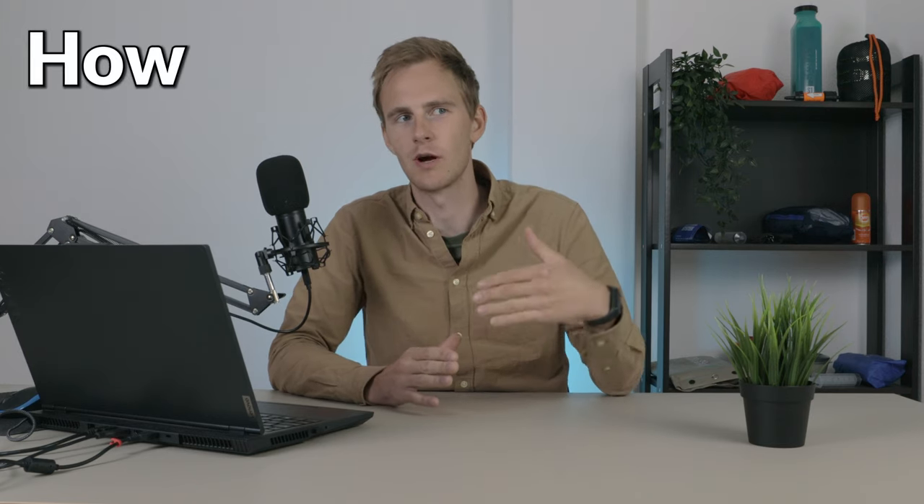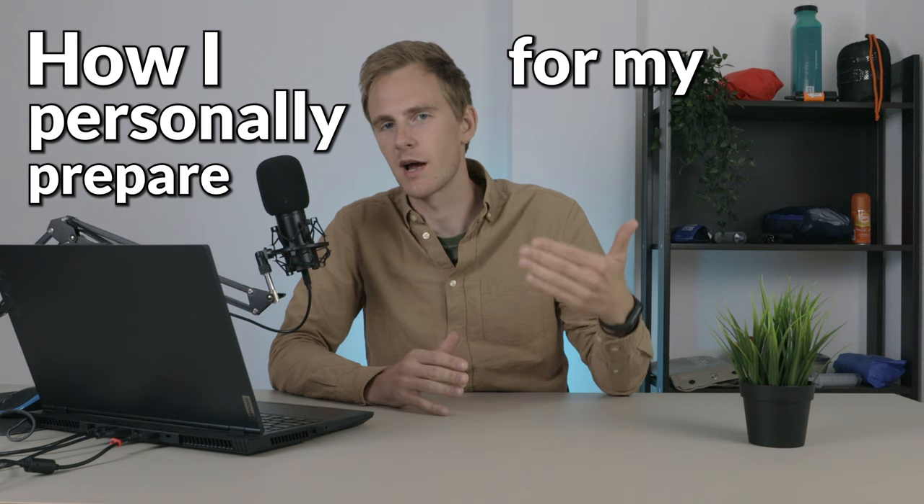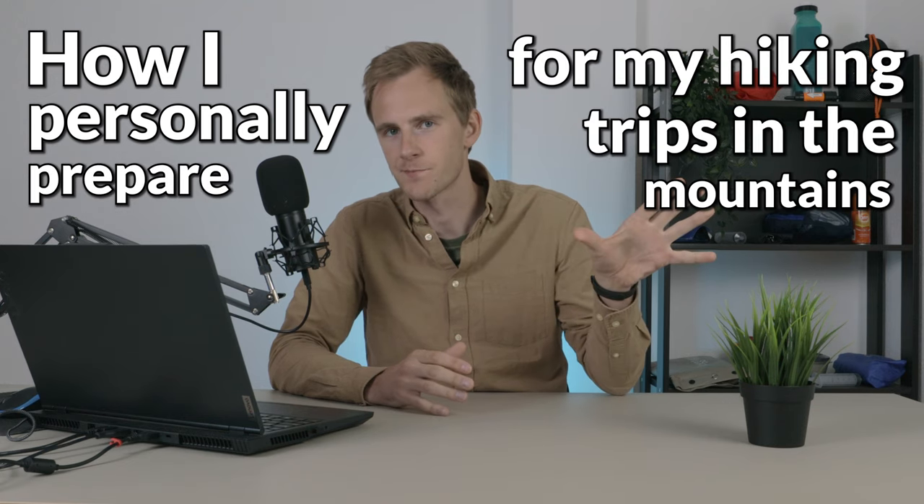What's up everyone, my name is Oskar and in this video I'll show you how I personally prepare for my hiking trips in the mountains. I like hiking, you like hiking — why not check out how I prepare for my trips personally? You might learn something along the way.